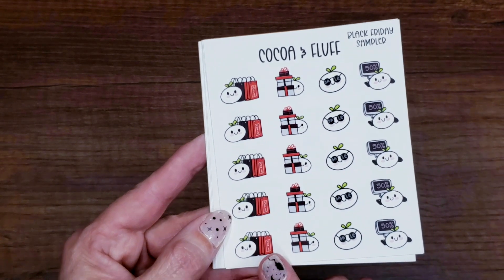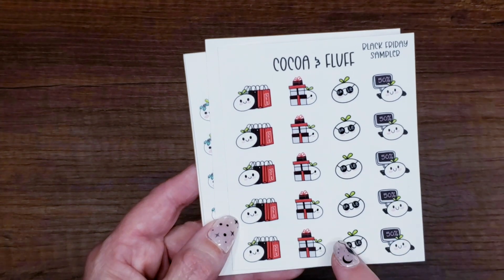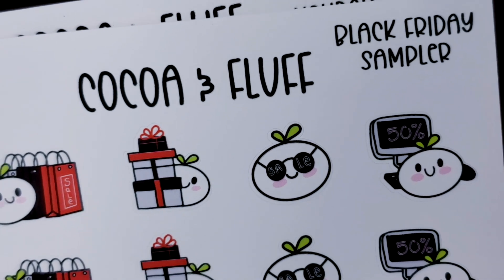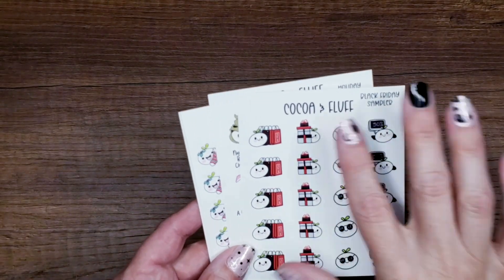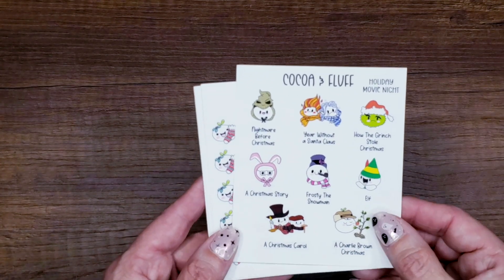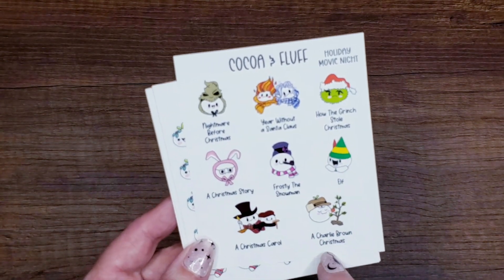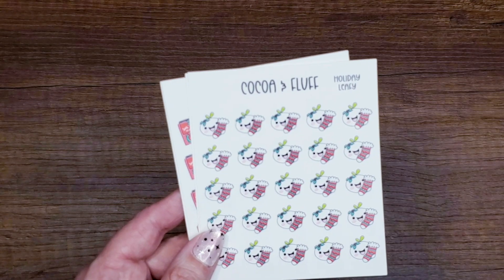Into the holiday stuff — the Black Friday sampler is available to purchase but will also be part of tiered freebies on Black Friday, so you might want to wait. Leafy's got sale in her glasses — so cute. Then there's a holiday movie night sheet featuring Nightmare Before Christmas, A Year Without a Santa, How the Grinch Stole Christmas, A Christmas Story, Frosty the Snowman, Elf, A Christmas Carol, and Charlie Brown Christmas — little Leafies counting down favorite holiday movies.